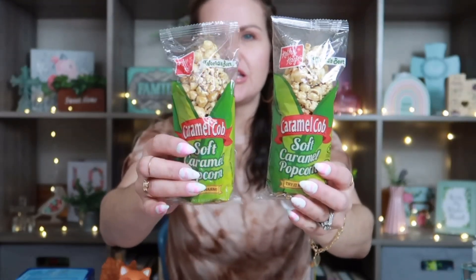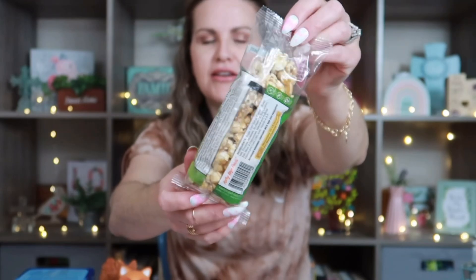Let's start off with these really adorable caramel cob soft caramel popcorns. I picked up two of these — I plan on having a little Thanksgiving fall party for my homeschool, just my kids and myself. I thought I could do something fun for that day, maybe watch a movie and do a craft. These are by Kathy K World's Best Caramel Cob and they are literally shaped like a corn on the cob. Let me know if you guys have seen these before — I never had!